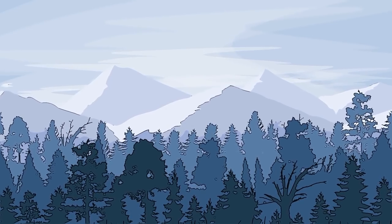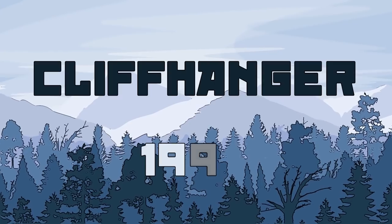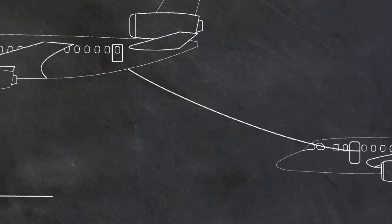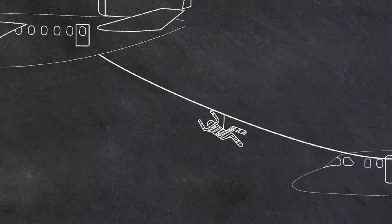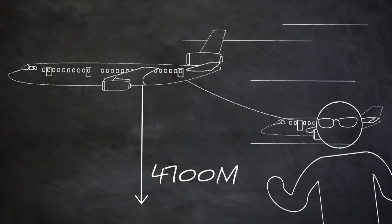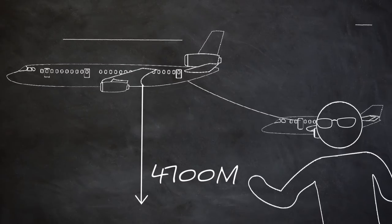Let's start with the fairly old but very interesting 1993 movie Cliffhanger. In this movie, the stuntman moved from one flying plane to another at an altitude of 4700 meters and, most importantly, without safety gear.